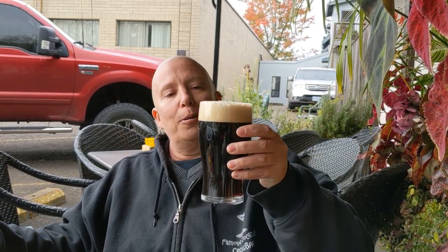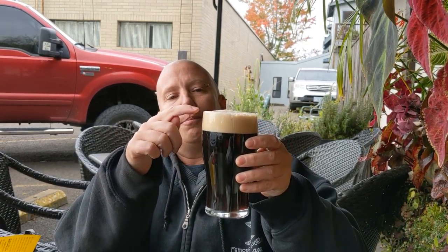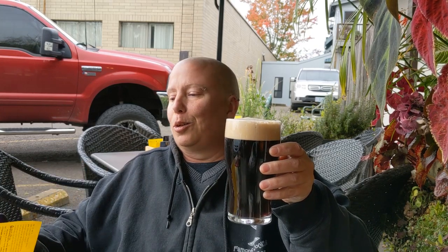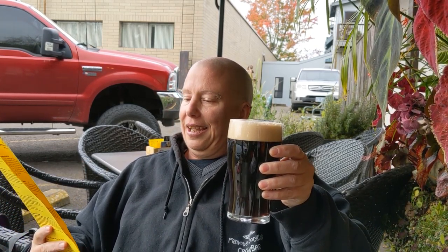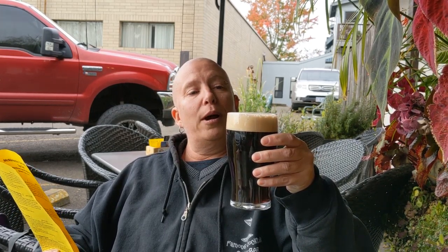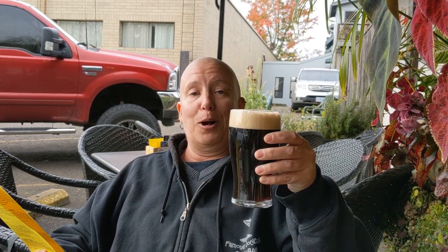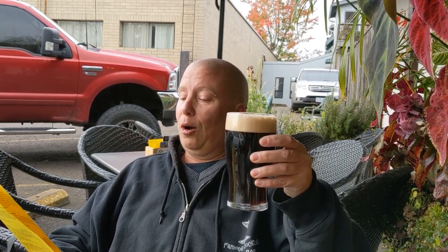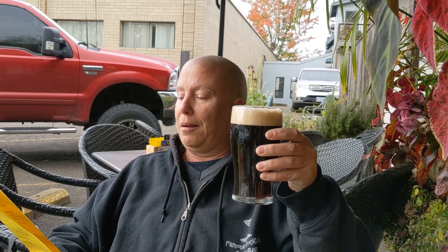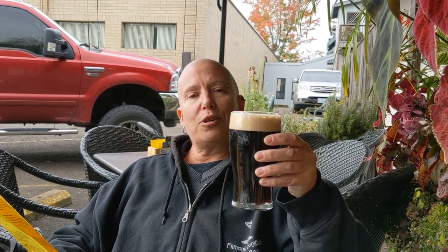This is on nitro and you can tell — that beautiful thick fluffy head. This is just gorgeous. It has Vienna malts, and I have to say I am quite amenable to Vienna malts — it's one of my favorite malts in the entire world. It also has Maris Otter Oat Malt, Chocolate Malt, and Black Prins with Sterling Hops.